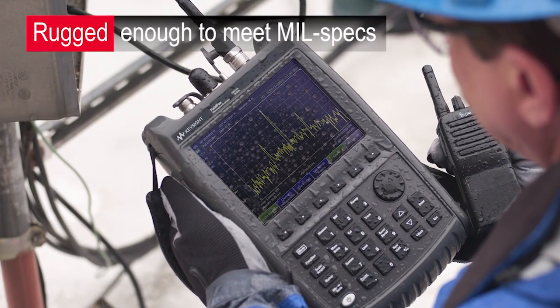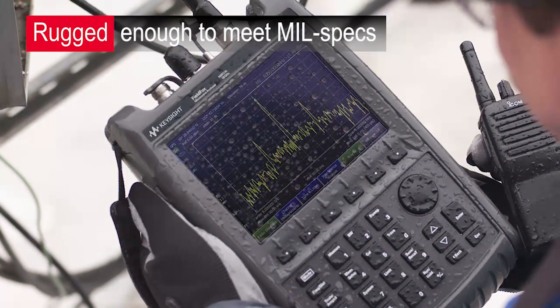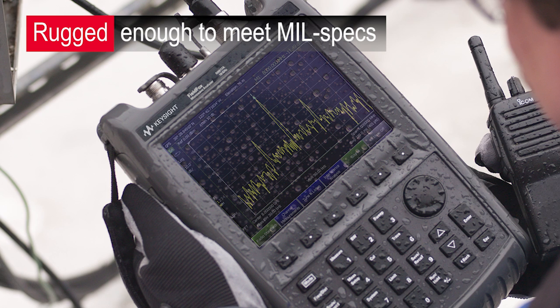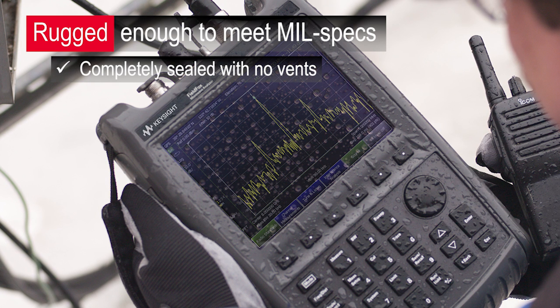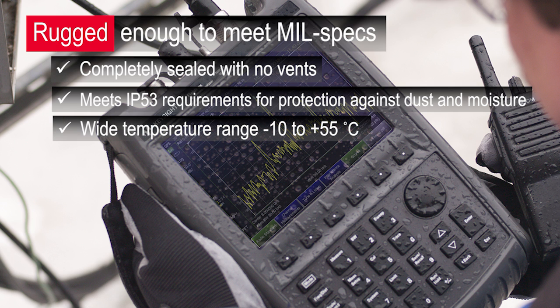Making measurements in the field means your toolkit needs to withstand harsh working environments. FieldFox is designed for the field and rugged enough to meet MIL specs. With no fans and no vents architecture, the fully sealed instrument enclosure is type-tested to meet IP 53 requirements for protection against dust and moisture. It also ensures measurement accuracy from negative 10 to positive 55 degrees Celsius.